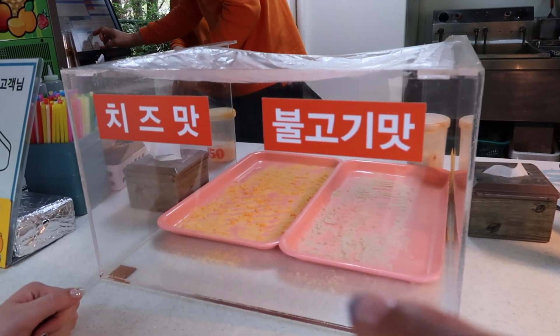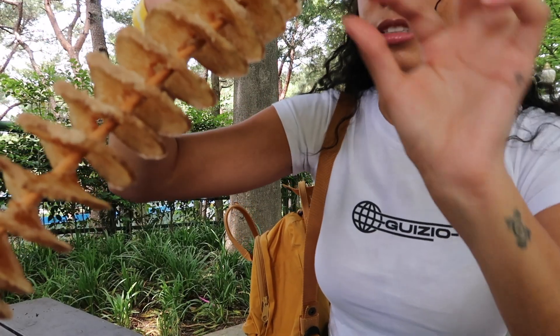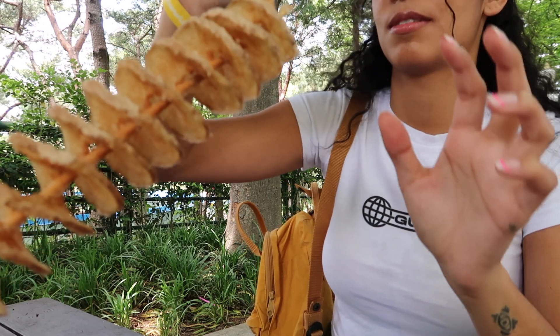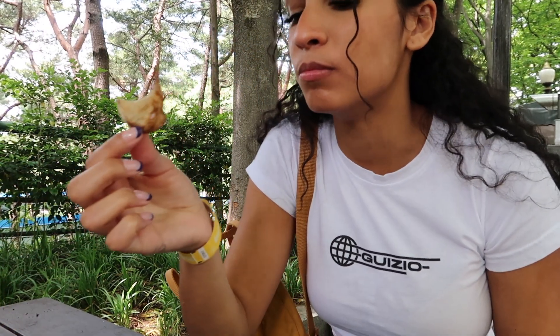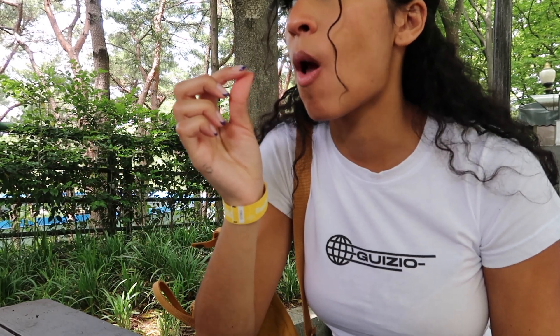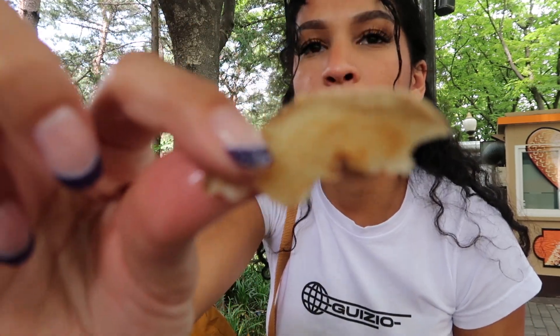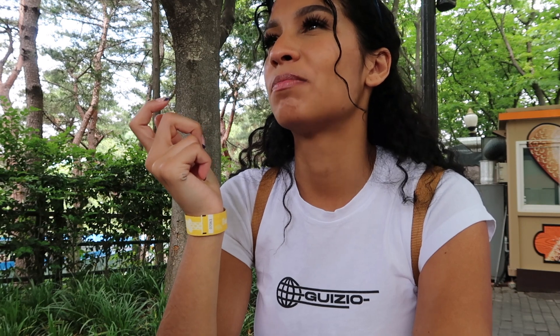First time trying this — I just grab it like this. It's good. It's like a thick chip. Not quite a french fry, but it's not a chip either. I love this.